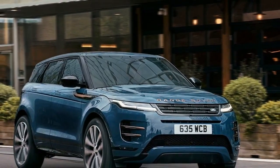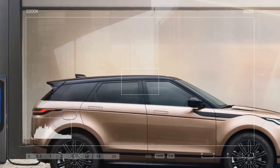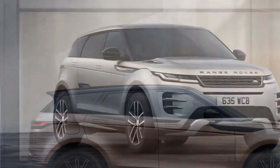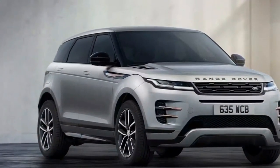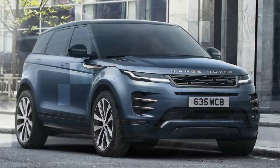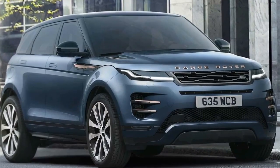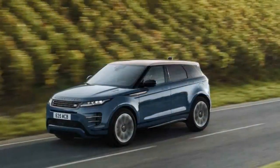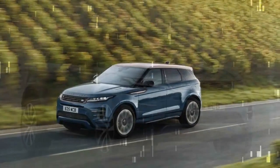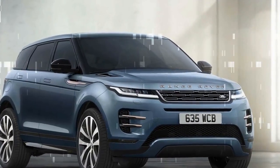Kudos to the notable dynamic enhancements implemented this year, alongside the Evoque's sleek and contemporary cabin design, despite some upholstery and storage shortcomings, and stylish exterior. The interior now mirrors the elegance of the exterior, with significantly improved infotainment. Every Range Rover boasts off-road capabilities, even this compact model. While a full hybrid version would be appreciated to address performance and efficiency concerns and enhance the Evoque's value proposition, it's still a commendable choice for those enamored with its appeal.